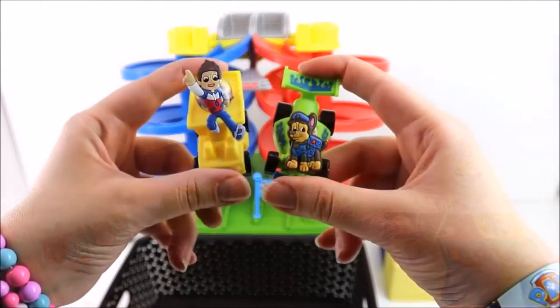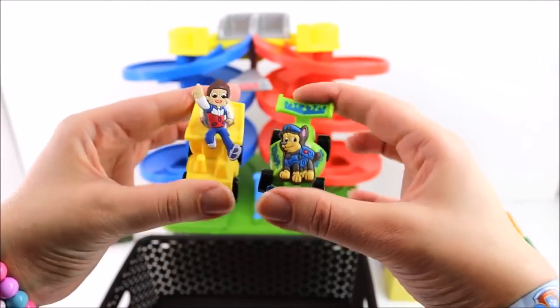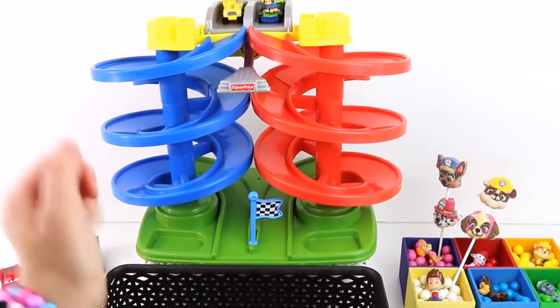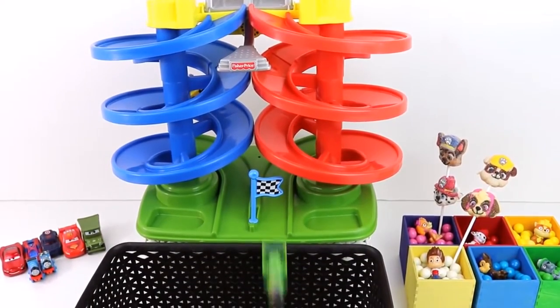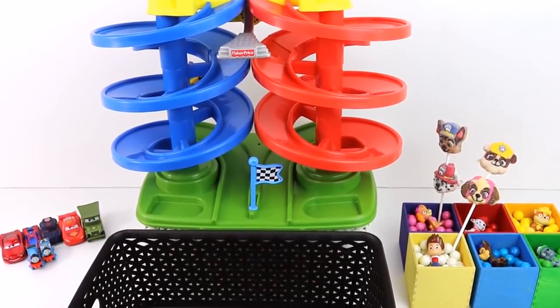Now it's Chase and Ryder's turn! Can you guys guess who wins? Let's find out! Ryder and Chase! Let's see who wins! 1, 2, 3! Go! Ryder got stuck! So Chase wins! Yay!